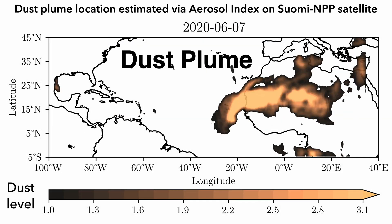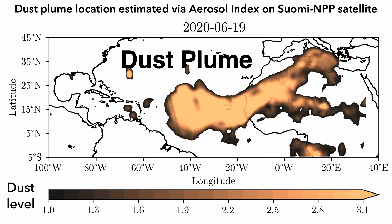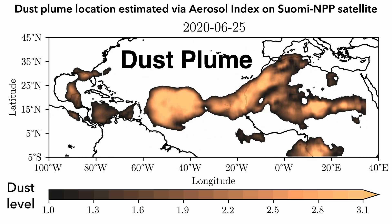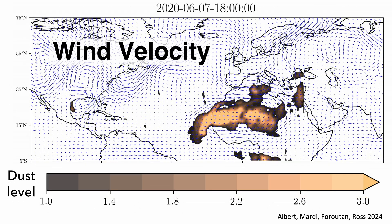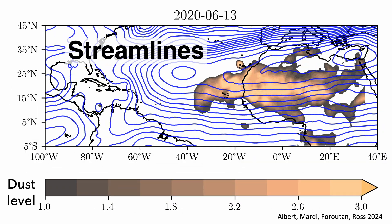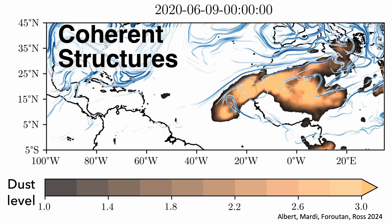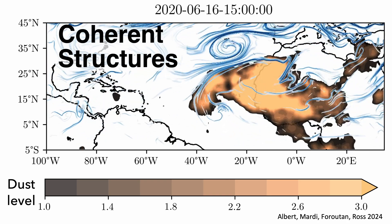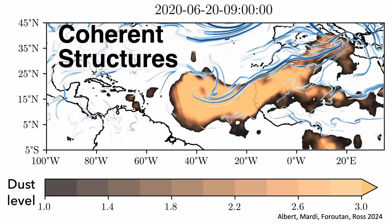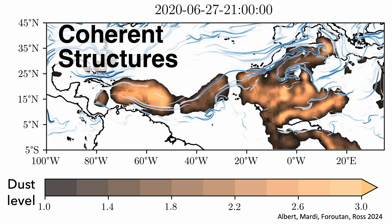We utilized advanced techniques analyzing wind velocity fields and Lagrangian coherent structures to uncover the atmospheric dynamics at play. Whereas wind velocities and streamlines provided little information about the boundaries of this plume, we found that persistent attracting structures in the atmosphere defined the northern boundary of the plume, interacting with jet streams and vortices to shape its path and evolution.